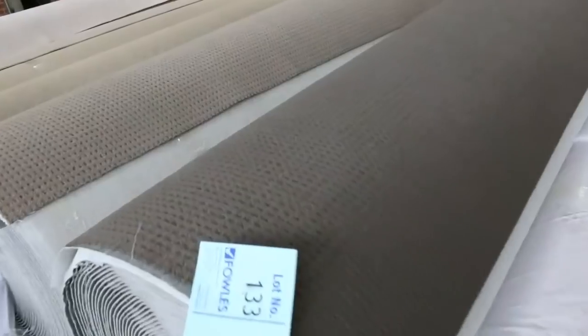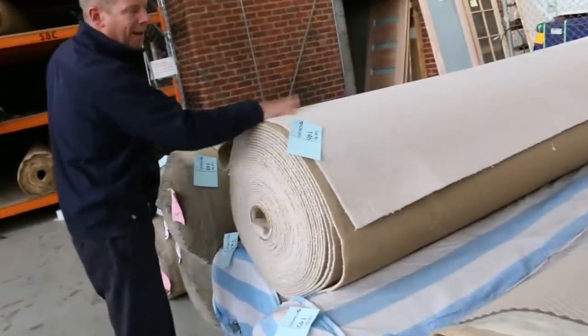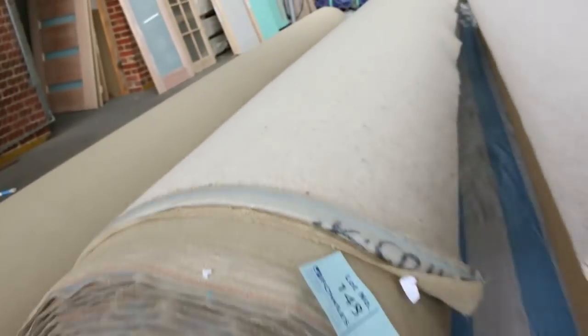Big pieces through here. And I think down the end here I spotted some Berber. There's some beautiful beige pure wool twist pile, and also some sensational Berber on the end — nice big bits of Berber right on the end.